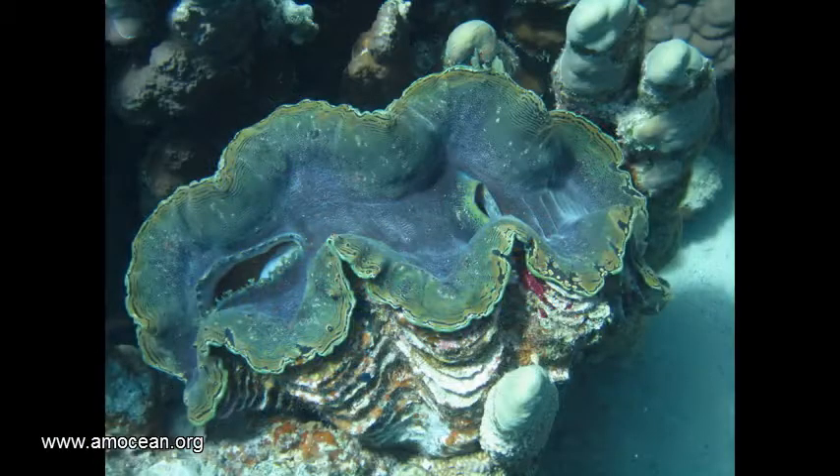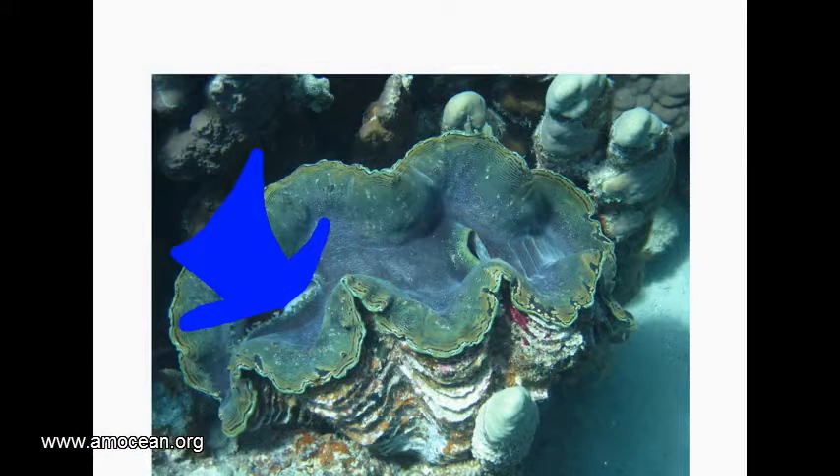But not all their food is produced by those algae. They also filter plankton out of the water, and therefore they have two openings in the mantle: one with extensions where the water streams in, and another one which is smooth where the water flows out. In between, the water hits the gills for breathing and gas exchange, as well as the filtering apparatus for feeding.